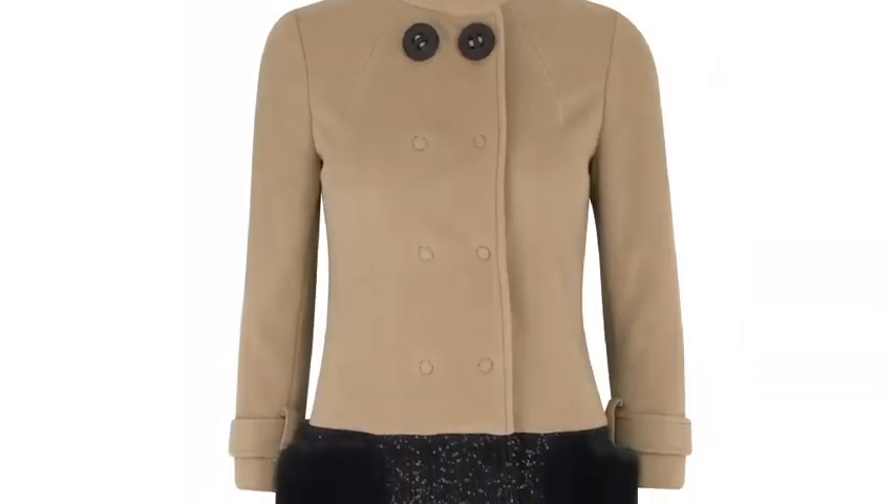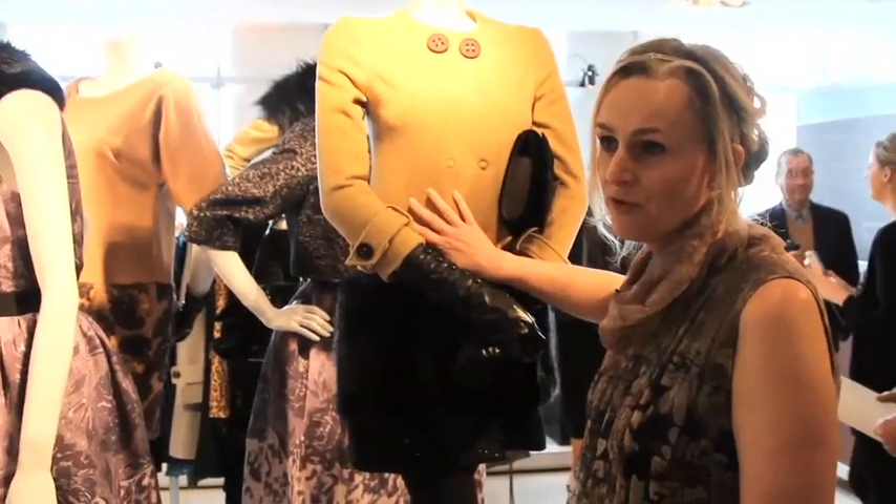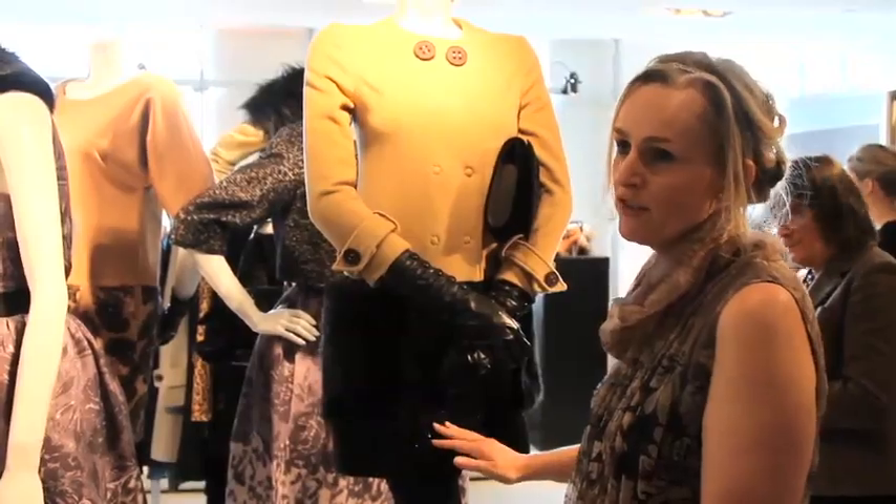I think the key thing for autumn is you've got to invest in a fabulous coat. We say that every season, but more than ever, coats are amazing. My personal favourite is the Peruna half and half coat with the furry pockets. Camel is a massive, massive story this season, but mixed with the black allows you to wear it in very versatile ways. I love the sequins all over the coat and then obviously these great fur pockets.